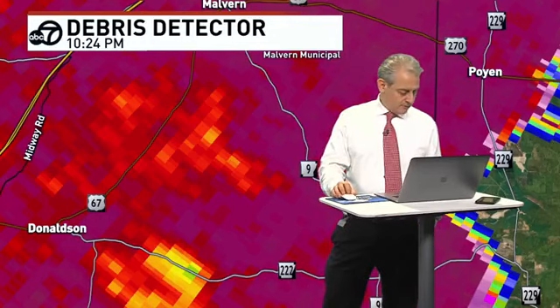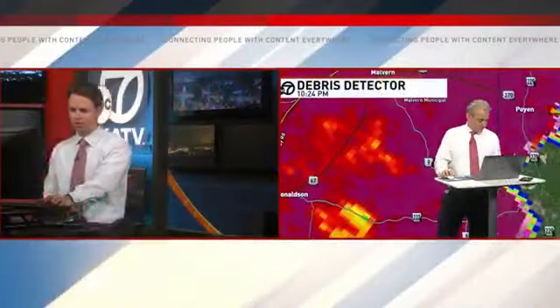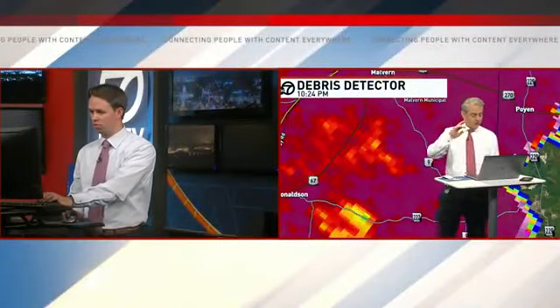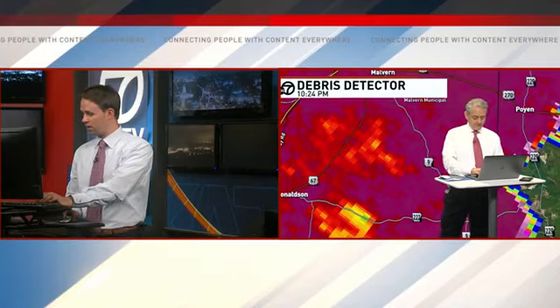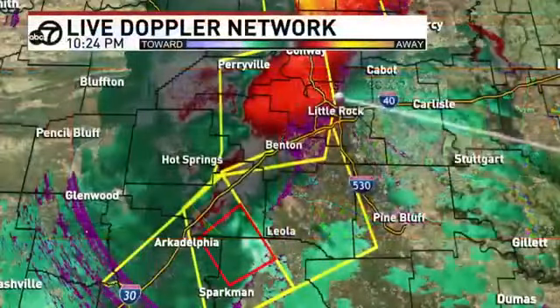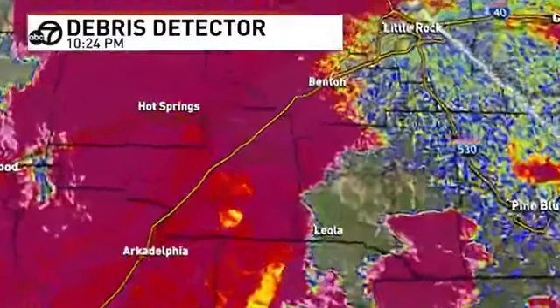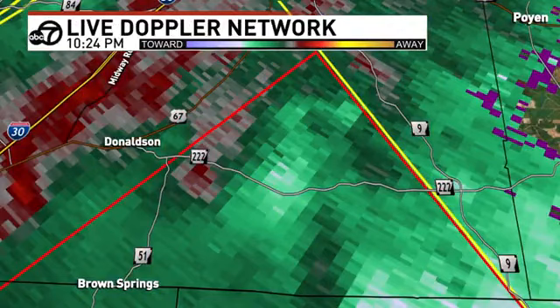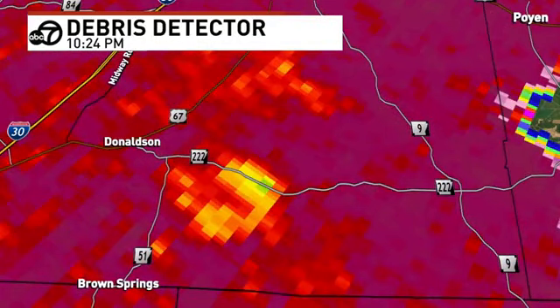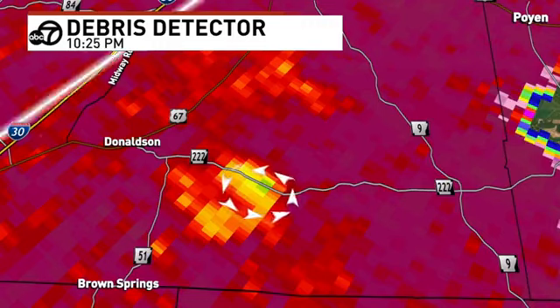That alert is the severe thunderstorm warning — they're just stating tornado possible. That's the downstream warning for a lot of Grant County. Based off the correlation coefficient, I still think there's something there based off velocity with the debris detector. I still think we have something right over Highway 222. I want you to stay in the southeast part of Hot Spring County, stay in your tornado safe spot. I still think we have a tornado on the ground just based off the life cycle of this — it has stayed over the last 20 minutes.